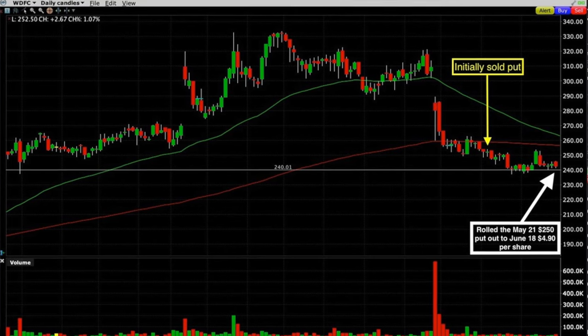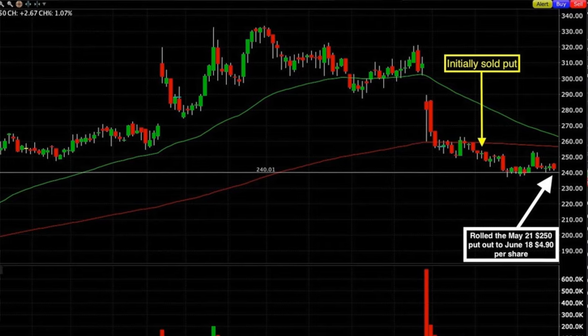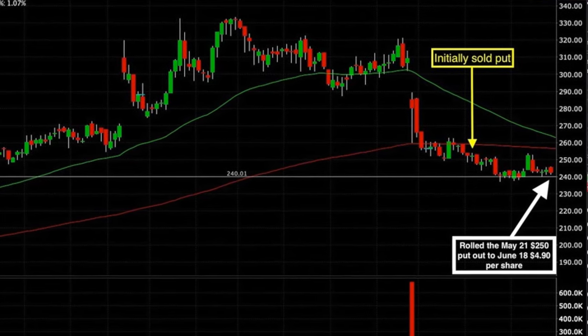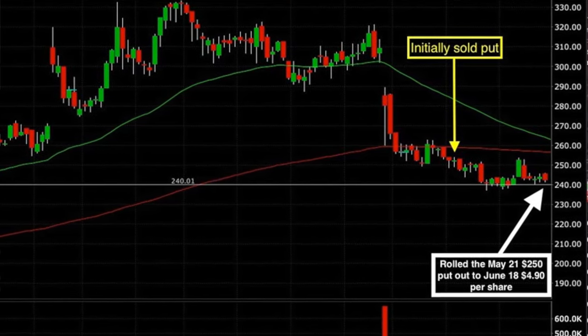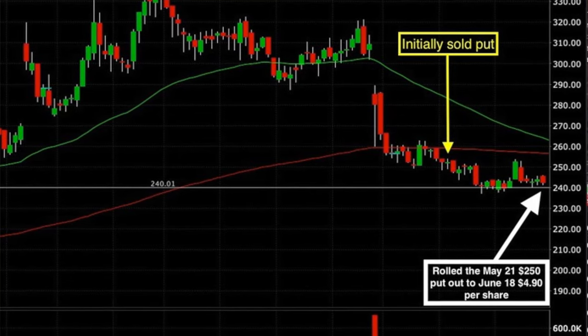The first trade I want to talk through is the short put option that we sold in WD-40, ticker symbol WDFC. Here you see the chart of WD-40 on the day that we did this roll order on May 21st. We had initiated this position, as you can see with the yellow arrow, back on April 28th. But WD-40 moved against us pretty quickly. Even though WD-40 had gone 4% in the money, we were still able to roll this position out to June and pocket $4.90 per share.